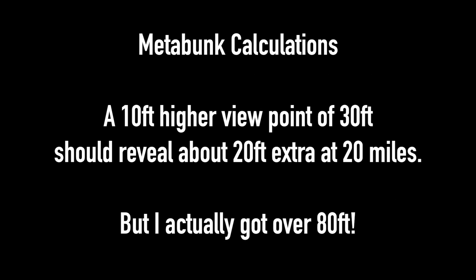With the Metabunk calculations, a 10-foot higher viewpoint of 30 feet should reveal about 20 feet extra at 20 miles, but I actually got over 80 feet — so it is well worth going up 10 feet to gain that much land in the distance.